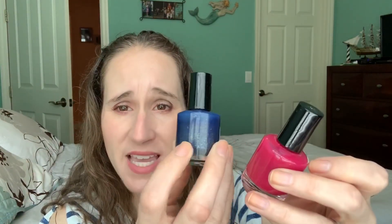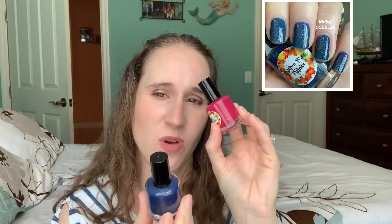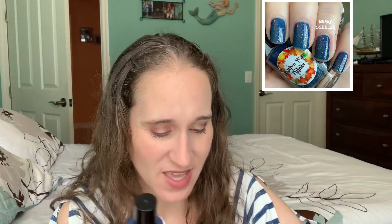This one is 'Berry Cobbler,' which also came in the November subscription box. It has the same idea as 'Apple Picking' — a dark blue base with beautiful gold shimmer. Really nice quality formula, and I like this one even a bit more. You really see those gold glitters come through.